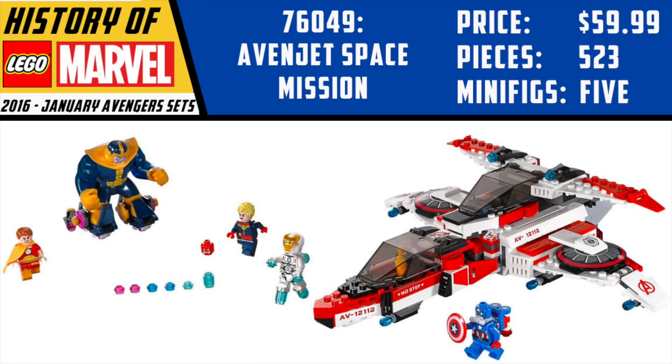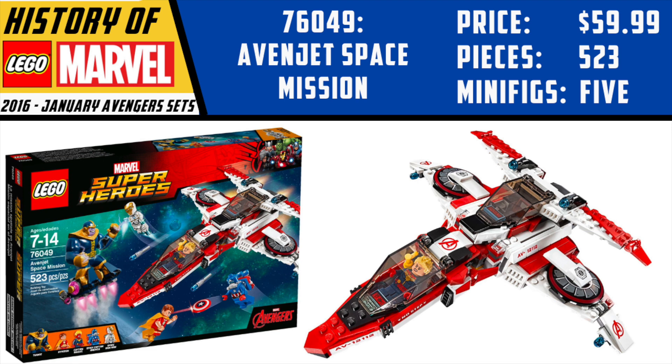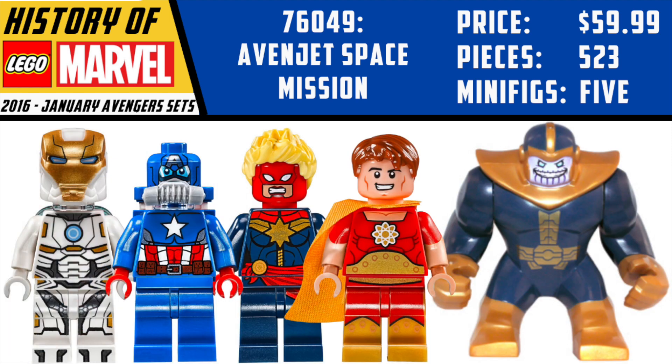The other set that dropped in January was the Avengers Space Mission. This is a really cool set filled with exclusive minifigures. You could actually break the ship apart in certain areas and have little parts come off, like escape pods. Thanos had his little rocket boots, but the big draw to this set was those minifigures. We got the iconic Space Iron Man, Captain America with a breathing apparatus, the first-ever LEGO Captain Marvel, which still looks great today, Hyperion — a relatively obscure Marvel character — and our first-ever LEGO Thanos, but he did not come with an Infinity Gauntlet.